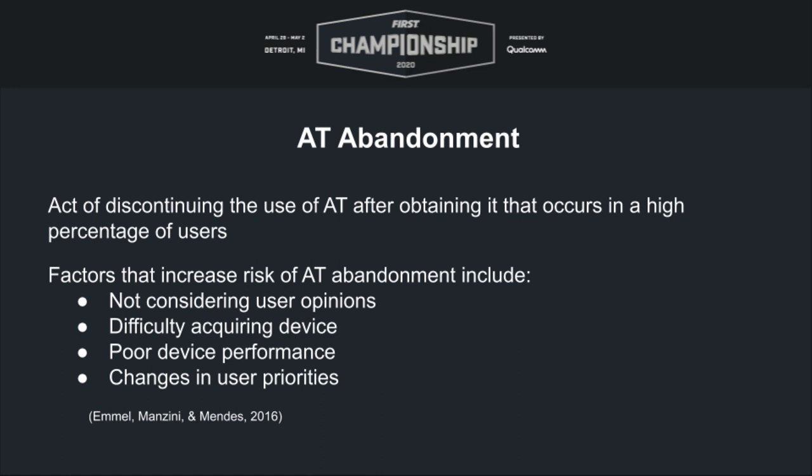The device needs to work across multiple contexts, and you have to account for changes in user priorities — you've got to keep up with the AT user, check in, and follow up. Providing appropriate training and modifications throughout the AT process will help mitigate assistive technology abandonment. This speaks to the notion that commercially available AT devices do not work over the long term for assistive technology users.